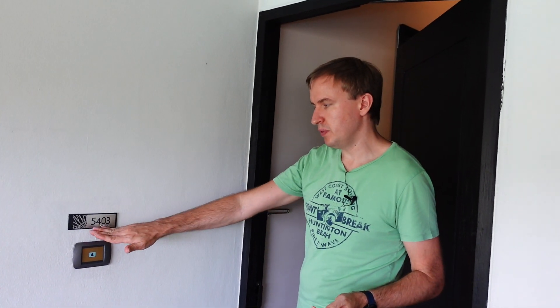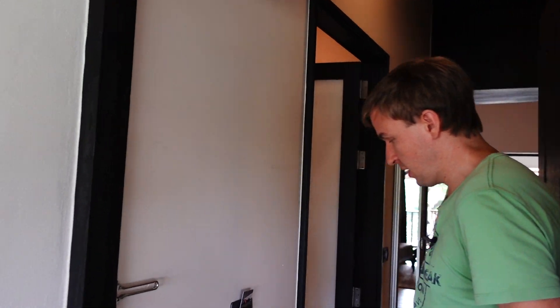Hey hey hotel hoppers and welcome to this episode. Today we are in Chiang Rai, Thailand, checking out Le Meridien and in particular room 5403, which is one of the Riverview rooms. Come on in and see how this particular one looks like.